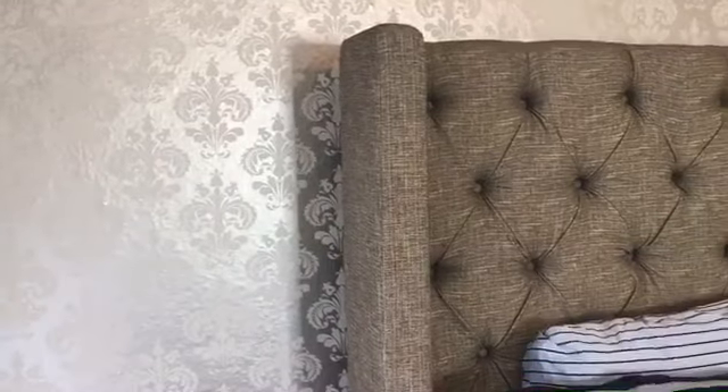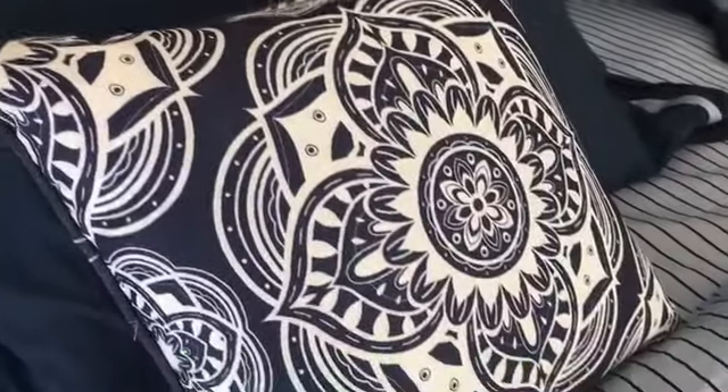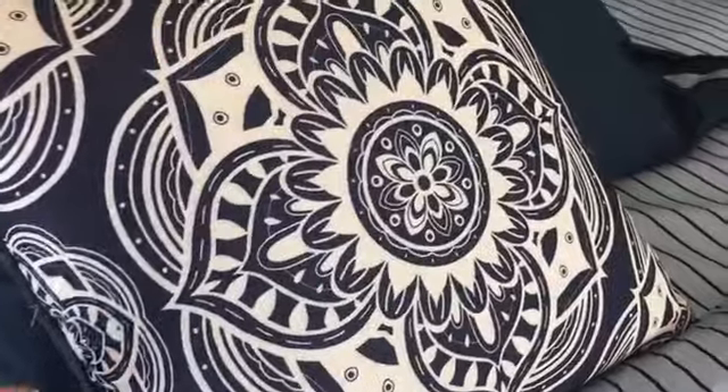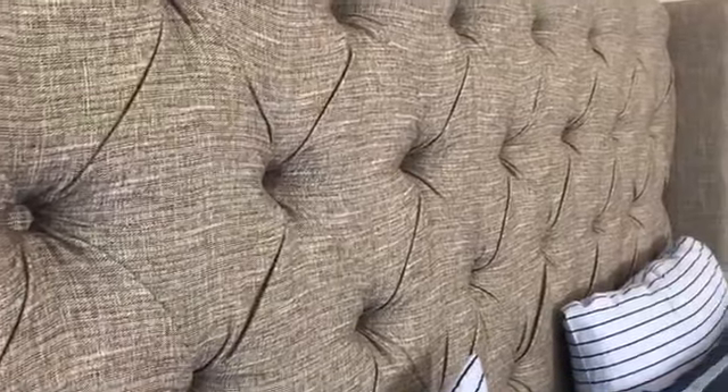Over here is my husband's side of the bed, and these curtains I got from Target — they're just white and gray. This is the bed that we ordered from Ashley Home Store's Furniture and that is a tufted headboard in gray. These pillows are from Walmart and they're navy blue and white with this beautiful mandala design on them. They're actually reversible, so on the other side it has this other gorgeous design. My husband picked those out. The sheets I ordered from Wayfair.com as well and they're a light blue with dark navy lines.